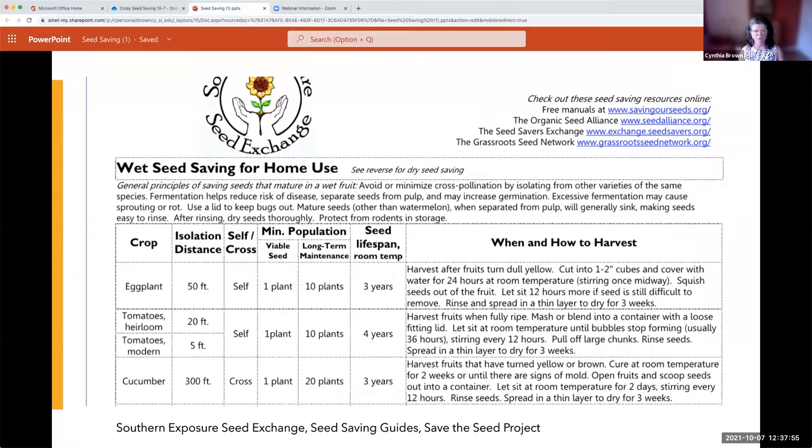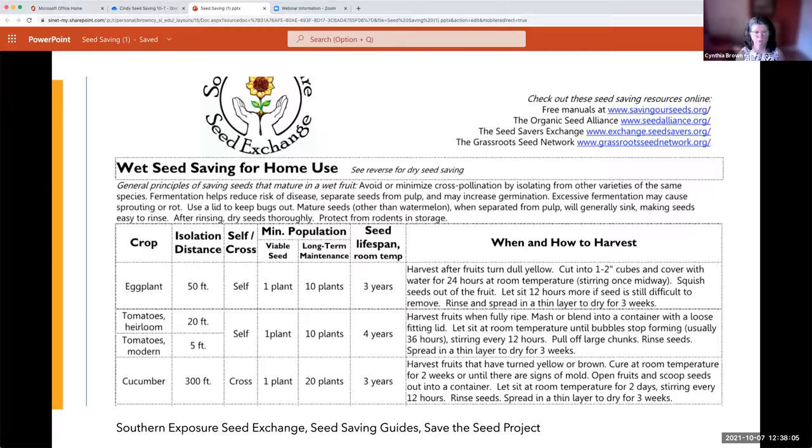There is a specific type of seed cleaning called fermentation, and this is important for many wet seeds, including tomatoes and cucumbers. You want to ferment the tomato seeds to go through a process that will eliminate any viruses or bacteria clinging to those seeds that may have been cultivating in the fruit as it was growing. Fermenting is a real fun thing to do to save seed. From a tomato, you're going to collect the whole tomato — goopy and all — and scoop out that inner goopy part.